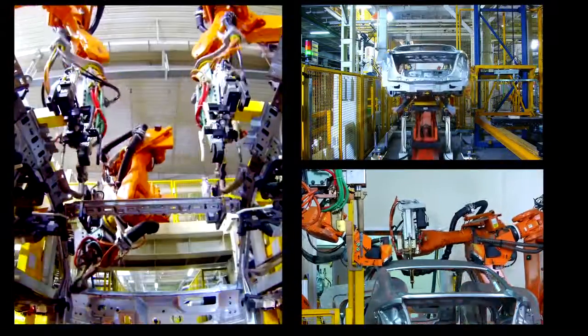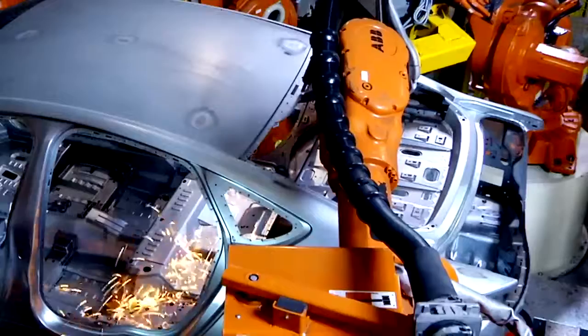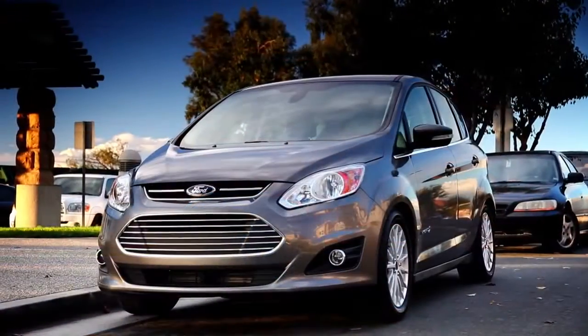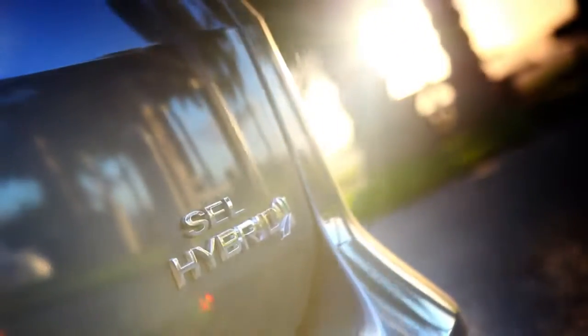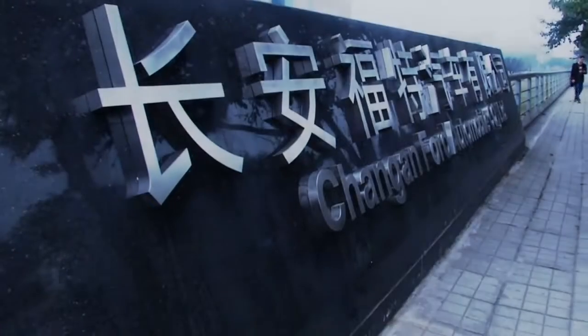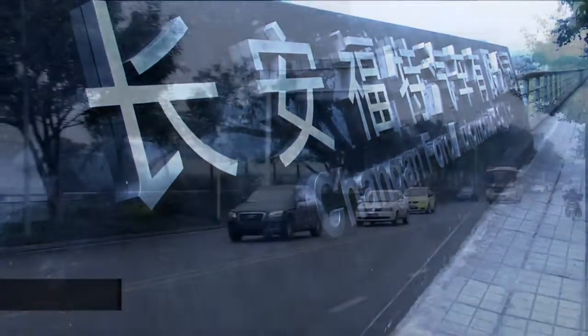The economic downturn required automobile manufacturers to take tougher measures and has highlighted the need to be more adaptive to the demands of the market. This is especially true when it comes to responding faster to changes in customer preference and remaining competitive in a fierce industry. By introducing more than a dozen completely new or entirely reworked car models in the last several years, Ford has built on a strategy to deliver high quality, safe, and green cars to consumers no matter where they are located. In China, manufacturing quality is at the core of this transformation for the Changan Ford joint venture and their factory in the city of Chongqing.